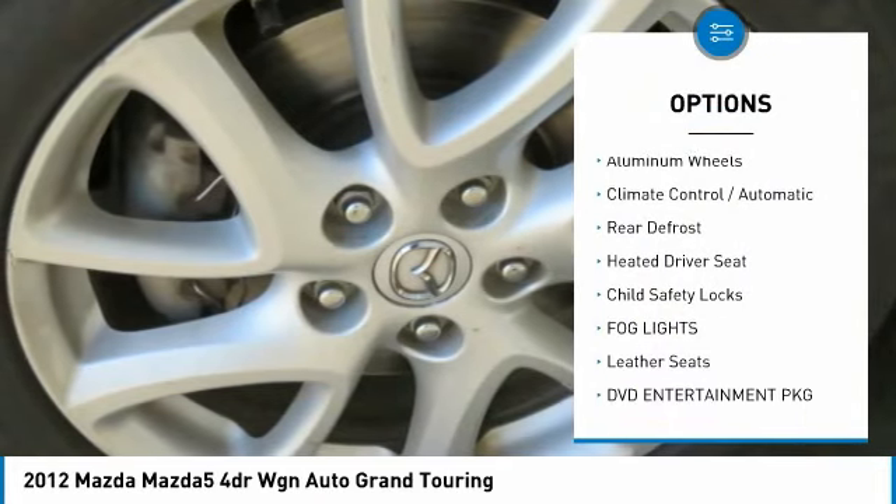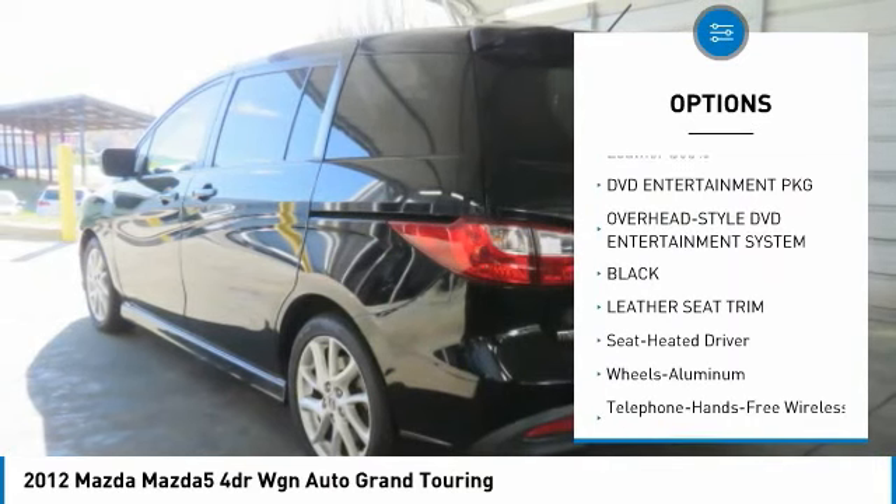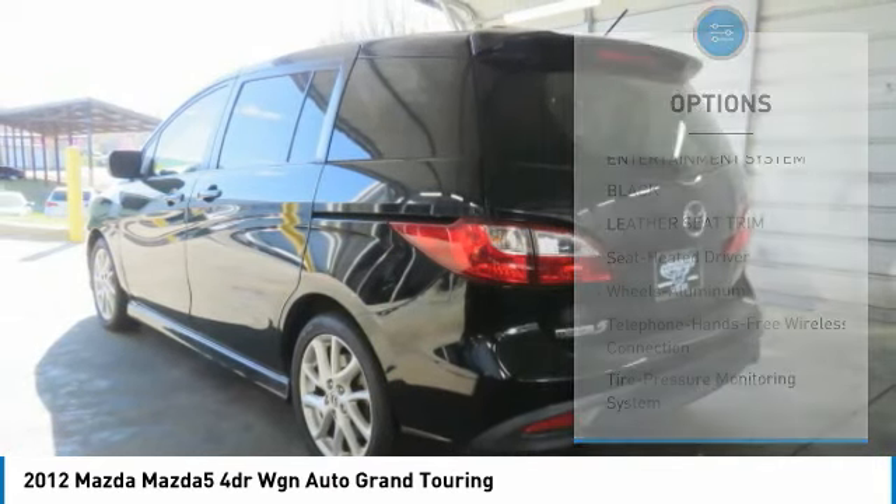Bluetooth wireless data link for hands-free phone, aluminum wheels, climate control automatic, rear defrost,